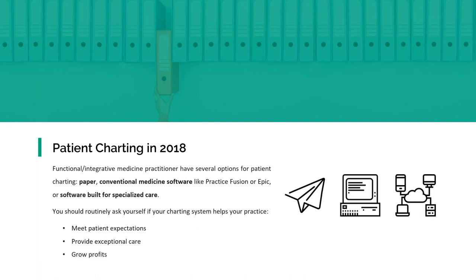One way we see, which is very minimal right now, is paper charting. Far and few between, doctors are doing this because technology is really driving everyone to use an EMR. There's conventional medicine software like Epic and Cerner, which are generally hospital-based systems. And then there's software built for specialized care. One of the things you should really ask yourself when you're looking at EMR technology and assessing which one to use is: what are the goals?